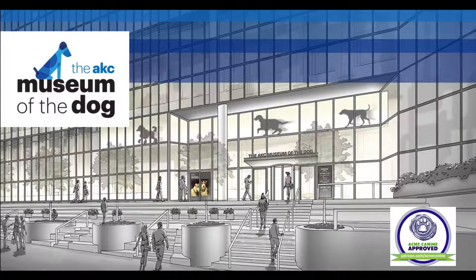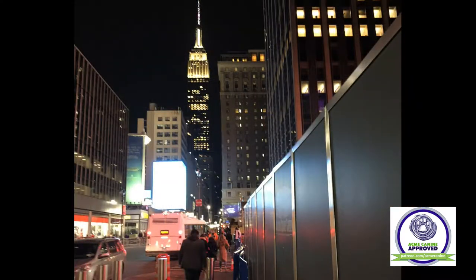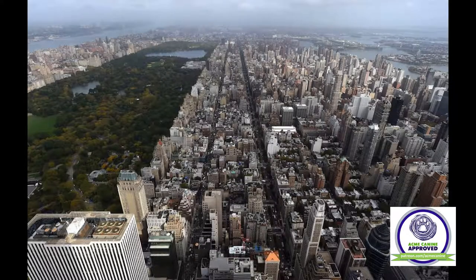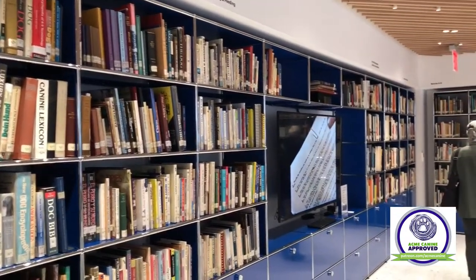While this isn't the first AKC Museum of the Dog, it's the first time the AKC Museum of the Dog and AKC Collection are both on display together. From 1982 to 1986, the museum was located in the New York Life building. But for the past 32 years, it was located in St. Louis, Missouri. This year, the museum has moved to the Park Avenue location where the AKC headquarters, library and archives are located.